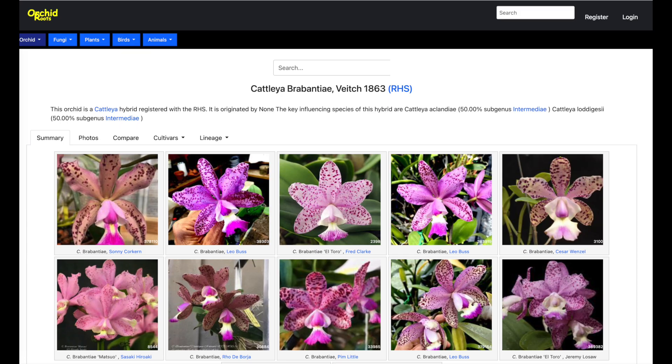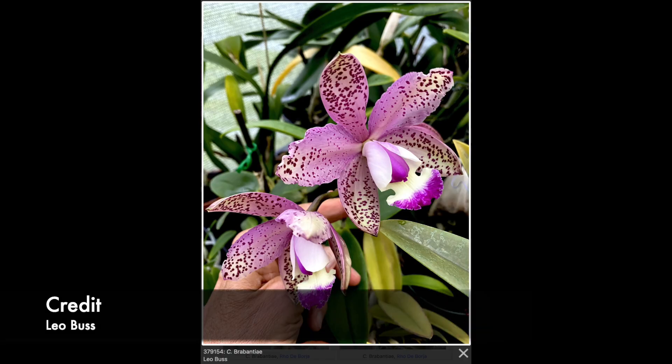The very first Cattleya aclandiae hybrid ever registered is Cattleya brabantiae — a cross between Cattleya aclandiae and Cattleya loddigesii. I had the privilege of going through an AOS insert from around October 2020 featuring spotted cattleyas, and the brabantiae was in there — so beautiful. It's a spotted pink orchid with a small, beautiful lip combining traits of both parents. It was registered in 1863, making it one of the earliest recorded man-made aclandiae hybrids and an early example of breeders recognizing aclandiae's value.